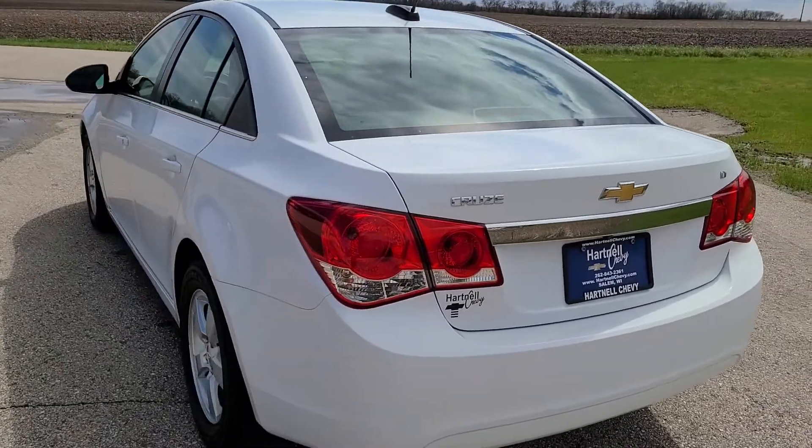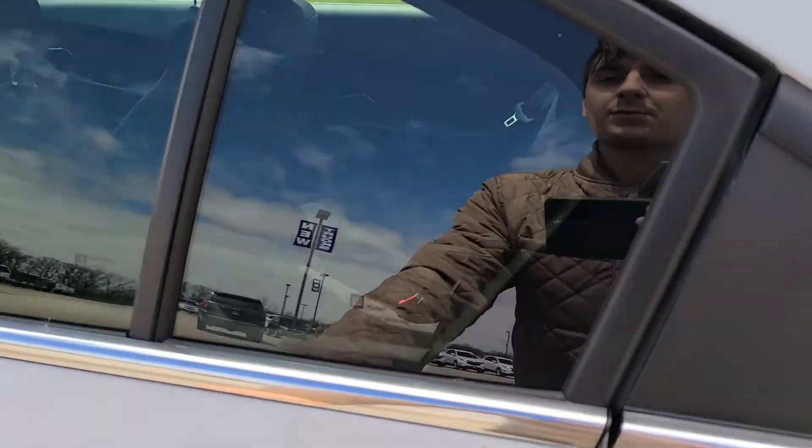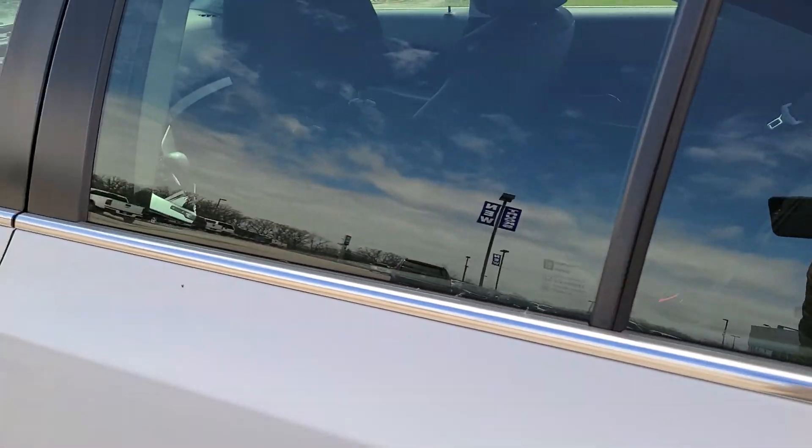Coming around the other side, let me just show you a quick shot of the back seats. Surprisingly, you can fit some people in the back seats pretty comfortably. This one was very well maintained and the interior is extremely clean.